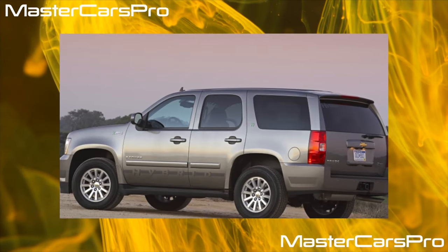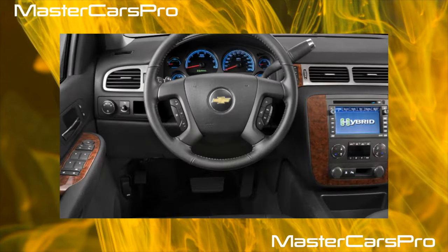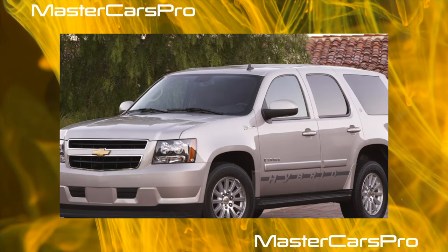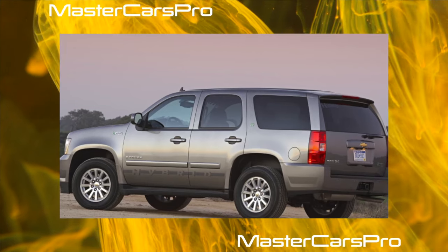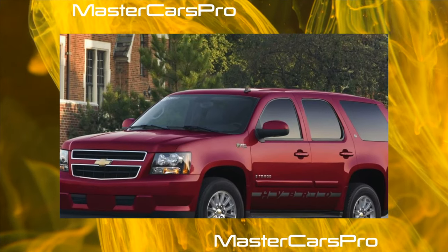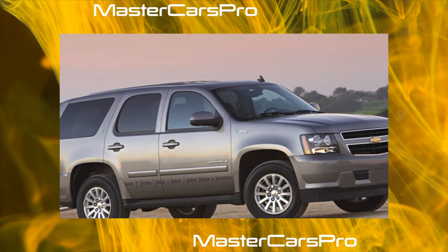The GMC Yukon all-wheel drive vehicles were equipped with a new 5.3-liter engine (LC9) with an aluminum cylinder block, running on both gasoline and E85 biofuel. All cars, both Tahoe and Yukon, were equipped with an electronically controlled four-speed automatic transmission. The shift lever was located on the steering column to the right of the steering wheel, as is common in American cars. On request, the rear axle could be equipped with a lockable differential.